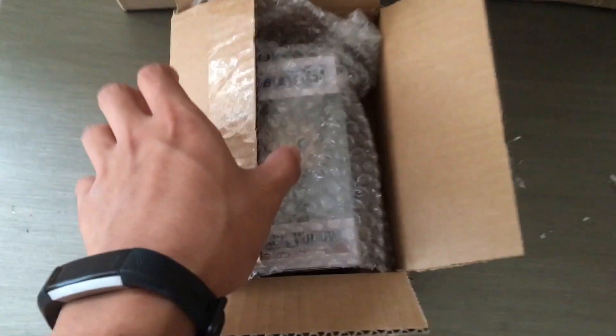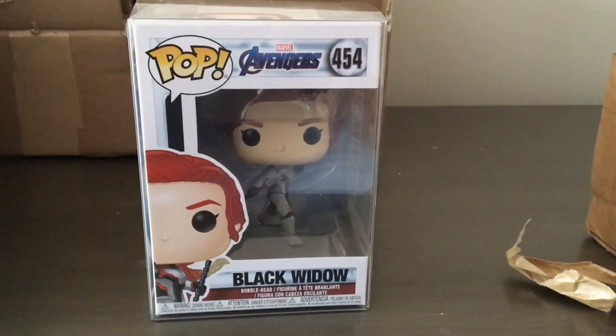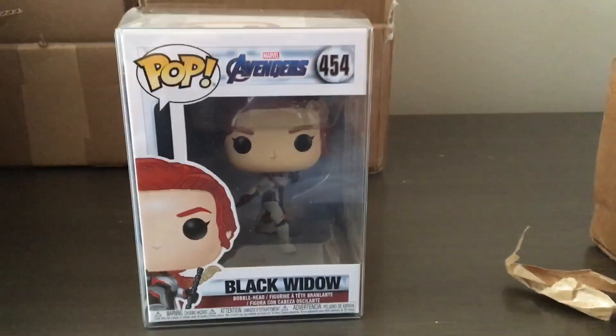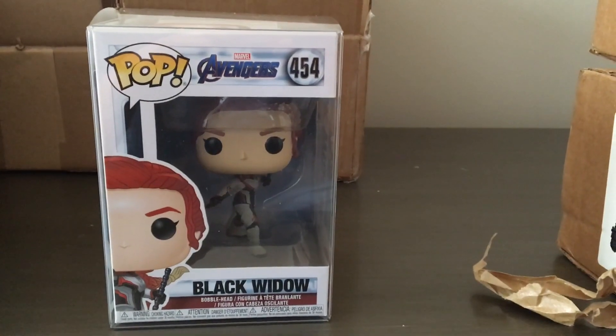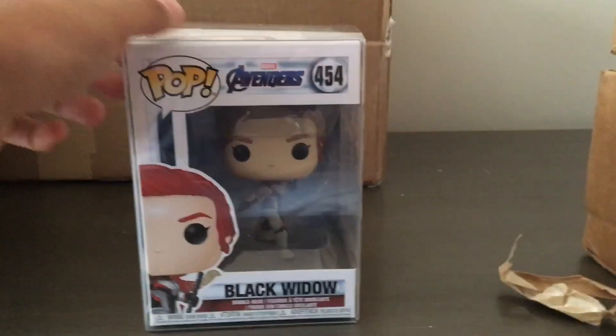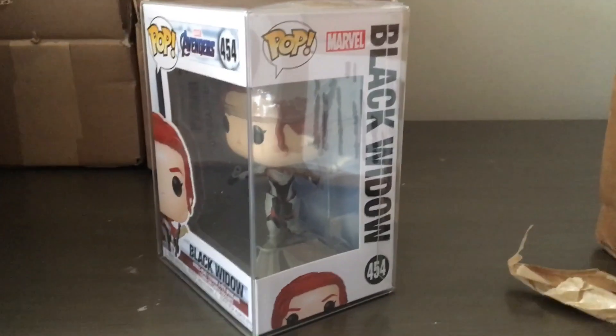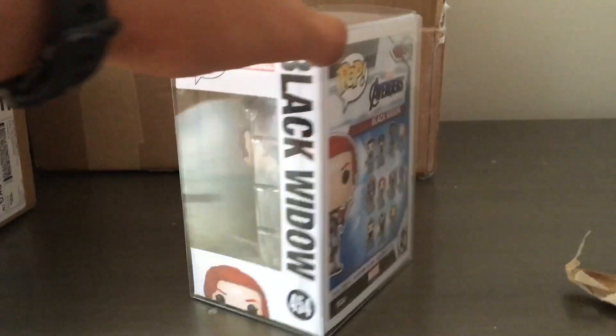For the first box we have Black Widow from Avengers: Endgame, box number 454. I got this pop because I'm doing a Black Widow collection and I really like the Avengers pops. This is a really cool one — Black Widow in the time travel suit — and it's got a really nice protector with it, so I'm very happy about that.